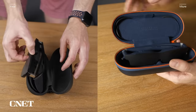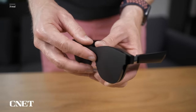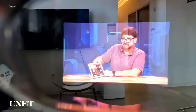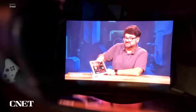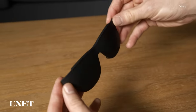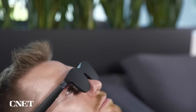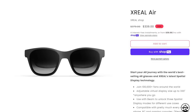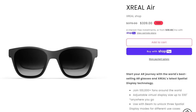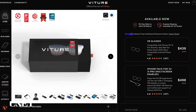Each pair comes with several nose pad options to choose from, and both glasses come with a nice carrying case with a compartment for the required cable. Xreal's bundle includes a plastic cover that helps block out external light and immerse you further in your media — especially useful since Xreal doesn't block out as much light as the competitor. Vitour offers a similar product sold separately for $9. The Xreal Airs bundle costs $339, while Vitour's standard glasses pack is $100 more at $439.